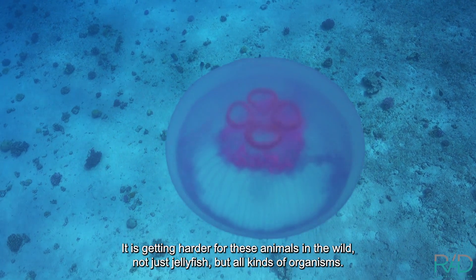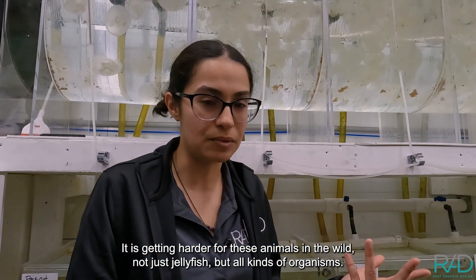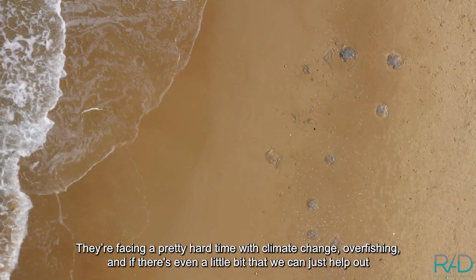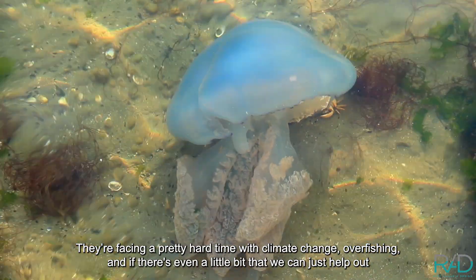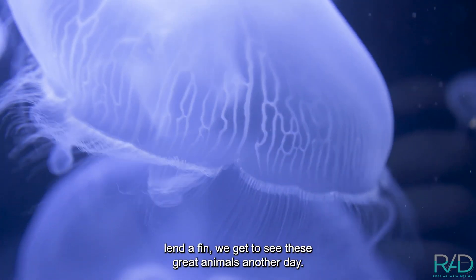It is getting harder for these animals in the wild — not just jellyfish, but all kinds of organisms: sea turtles, dolphins, coral reefs. They're facing a pretty hard time with climate change and overfishing. And if there's even a little bit that we can do to help out, lend a fin, we get to see these great animals another day.